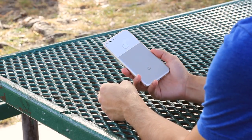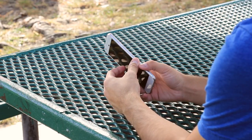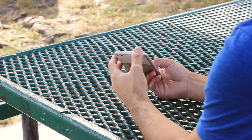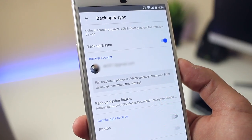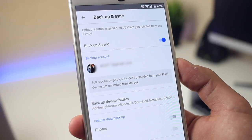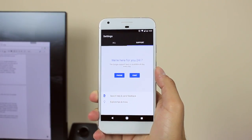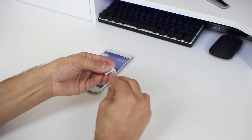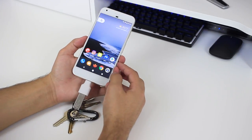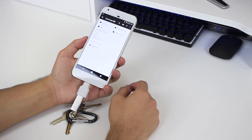The Google Pixel doesn't come with an SD card slot and doesn't have IP67 water and dust resistance like the iPhone or Galaxy S7 — it has an IP53 rating, which is really nothing especially for the price. However, on the flip side you get unlimited backup for full resolution photos and videos up to 4K for free, 24/7 live support, and Google included a USB-C to USB adapter, which is super useful for transferring files and somewhat makes up for the lack of SD card.